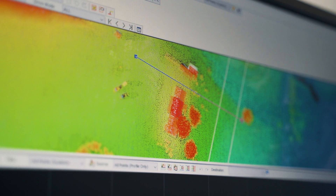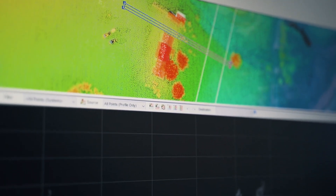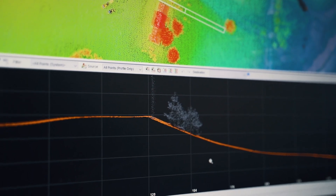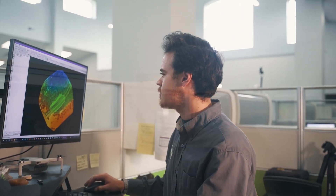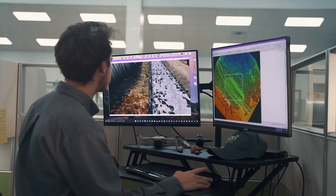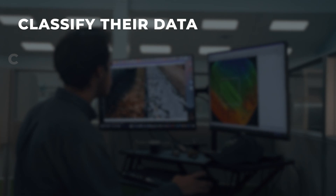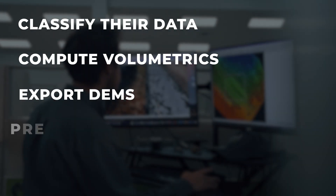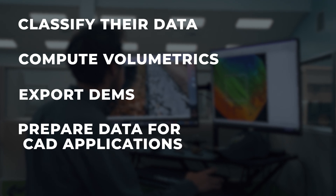Our second major focus was on the complex part — the software processing. We've really streamlined our post-processing workflows, but also provided our customers a wide toolset for tackling the most complex and challenging mapping projects. Our TrueView EVO software is bundled with all of our TrueView 3D imaging systems. The software allows users to classify their data, compute volumetrics, export digital elevation models, prepare data for CAD applications, to name a few.